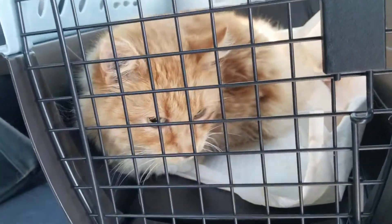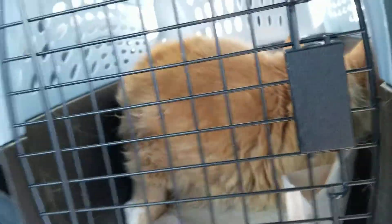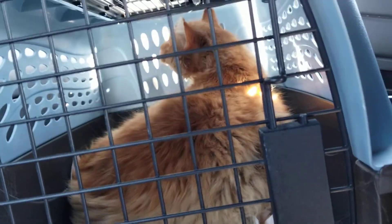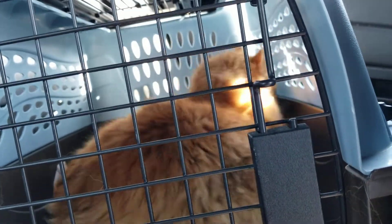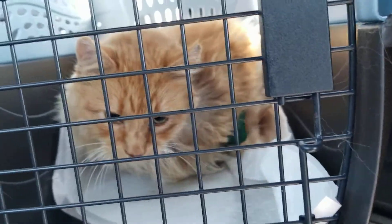There's a green bandage because his catheter was in his leg. He's looking all around — he's like, 'Man, this is great, I love this ride!' He's all kinds of happy right now.